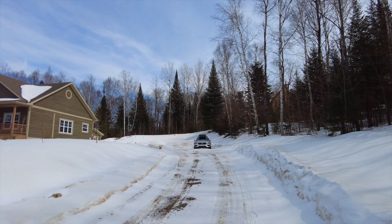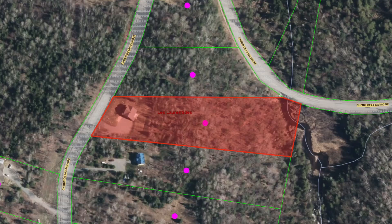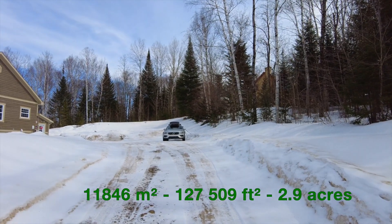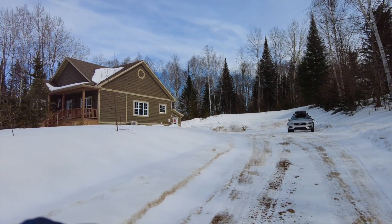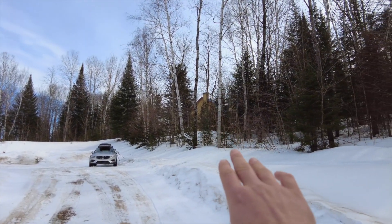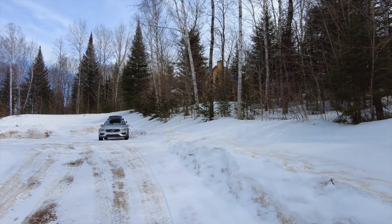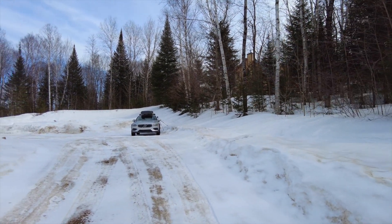I'll walk around the outside of the house and give you some information. The lot here is about 11,000 m², so it's a very large lot — relatively narrow and very long. You can see a neighbor slightly, but it's a relatively private lot, even very private. Especially once the trees grow in, it's impossible to see the house from the side.